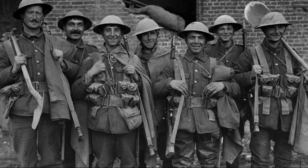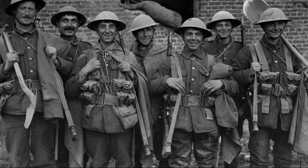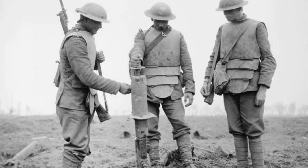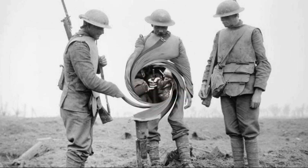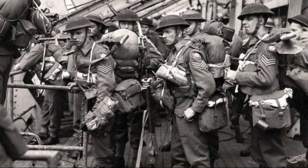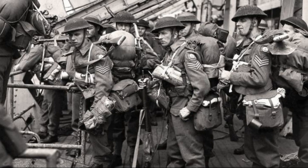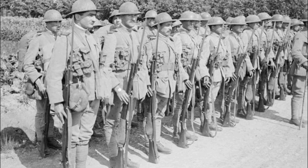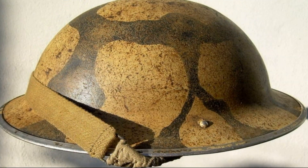Where did the bowl on the head come from? This helmet was named after its creator, John Leopold Brody. In 1915, he proposed a steel helmet that went down in history as the Brody helmet. Officially, in Britain, it was called the Helmet, Steel, Mark I. But in the army, soldiers used simpler names: the bowl, the turtle, or the soup dish.